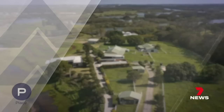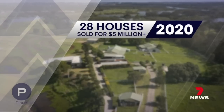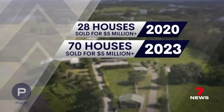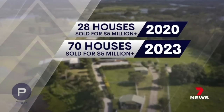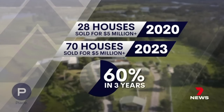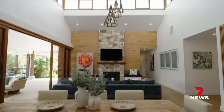This should break the record for the north of Brisbane, and demand for luxury is still on the rise. In Brisbane, data reveals 28 houses sold for over $5 million in 2020. This year, already 70 houses have sold for that amount or more — a growth of 60% in just three years. We're seeing great strength in the high-end markets and it's not slowing down at all. Buyers are very active, especially at that higher end.